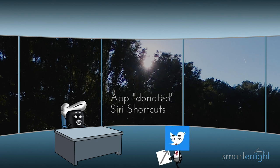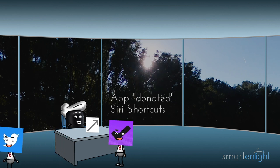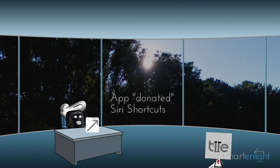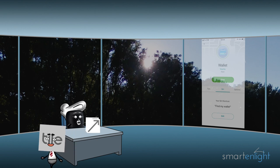At the second level, I let any app donate shortcuts to me. If there is an activity with a donated shortcut in any app, I will learn when you are using it and then suggest it in advance. This can take you either somewhere inside the app, to something you regularly look at, or I can even perform a task for you inside the app.